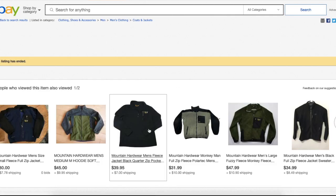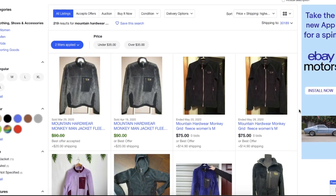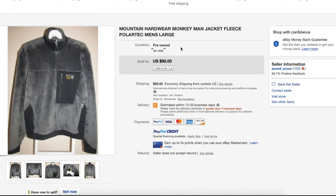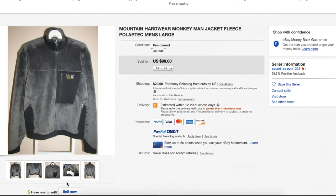Here we have a new-without-tags men's size extra large monkey jacket — this one went for $114.99. Let's look at some in pre-owned condition so you can get an idea of how they hold their value even used. Here is one that sold for $90, and color is a factor in the price you'll get. I've sold several of these over the years, and the ones that sold for the most were the brighter colors — greens, blues, red. I would pick up any that you see if it's within your price range.